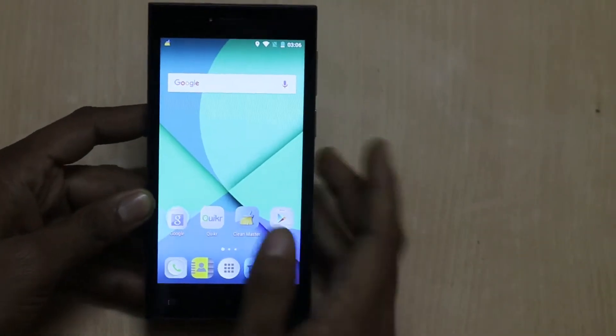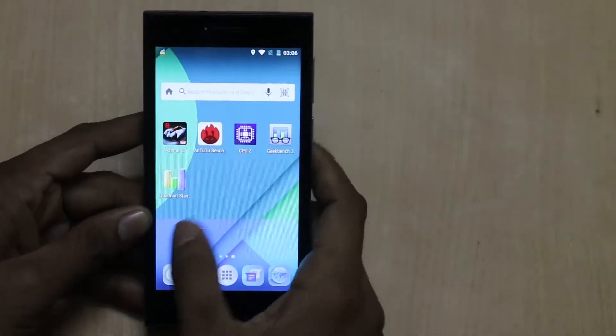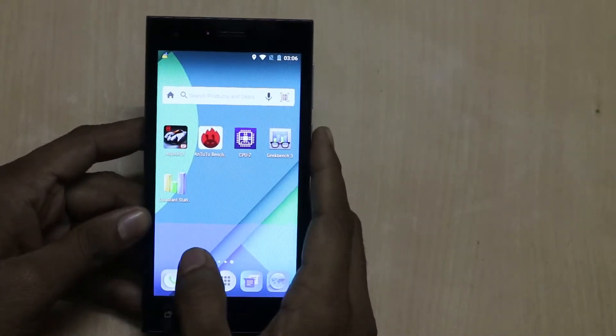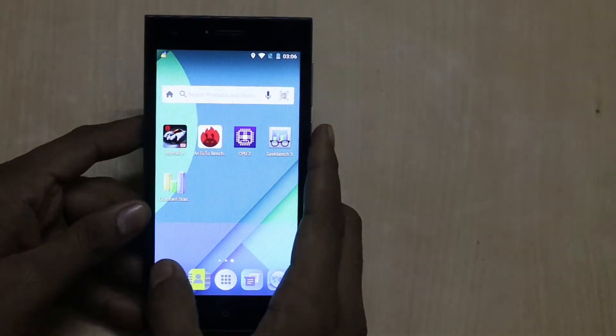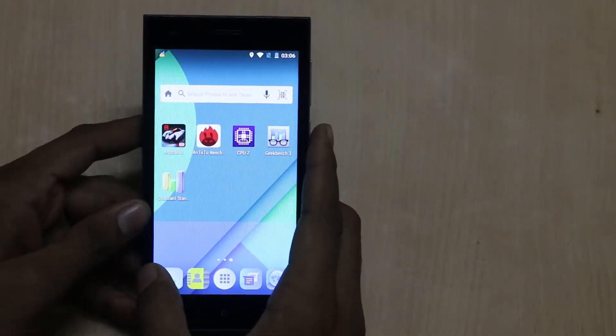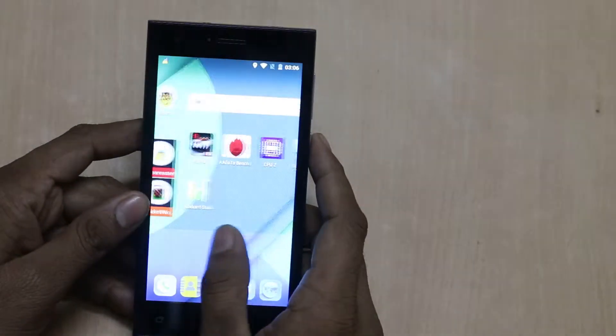Hi friends, this is Vivek from Ketchat Guide Food, and in today's video I am showing benchmark results and gaming review of Micromax Canvas X-Space 4G. Micromax launched the Canvas X-Space 4G in India at ₹6599 and it is available only on Flipkart. It's a 4G LTE device.